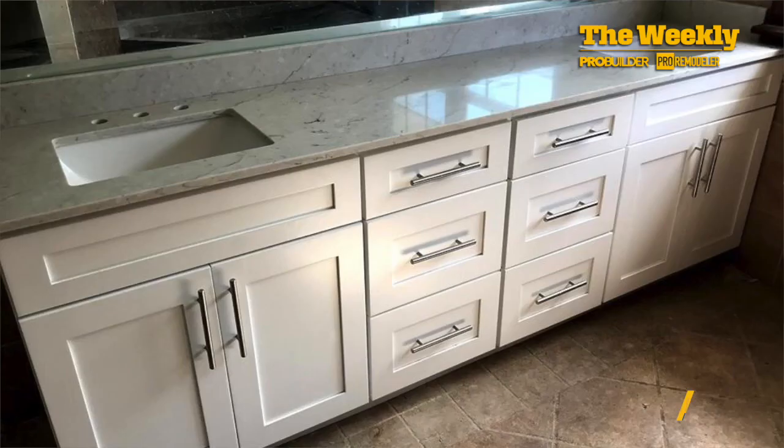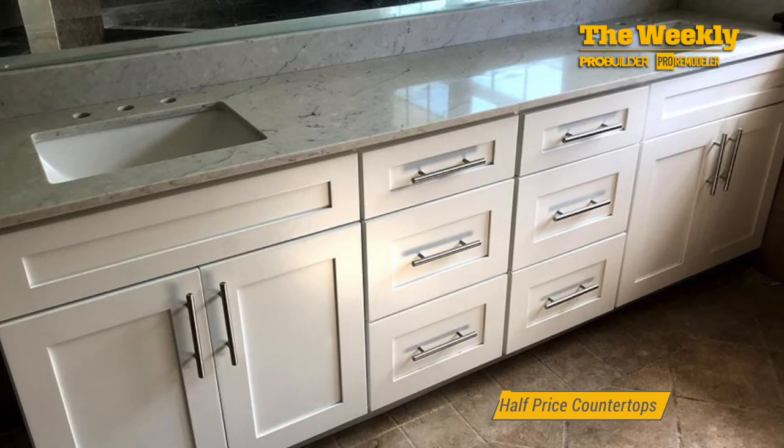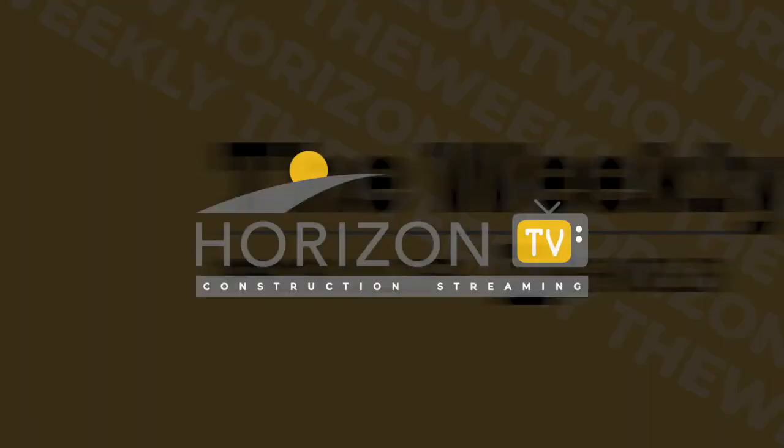Hopefully these tips help you in your search for finding affordable, attractive countertops for your next project. We'll see you next time.